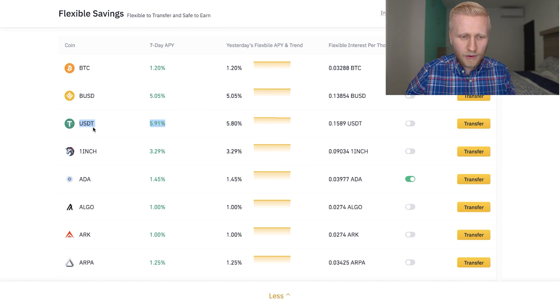When you have money in your local bank account, you are losing money every single day because governments are printing more money. So the value of your dollar, euro, peso, or whatever your currency is, is going down every single day. With Binance, you are at least holding some of that value. And with Bitcoin, you may hold even more of that value.